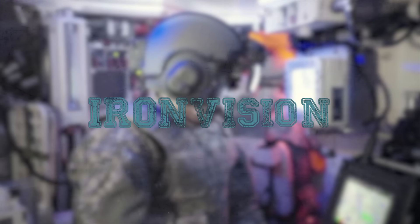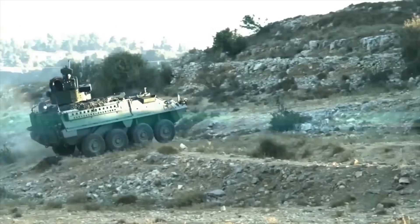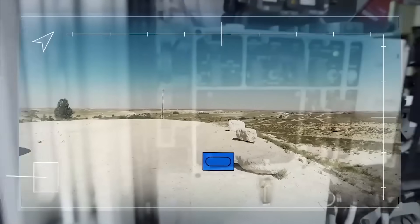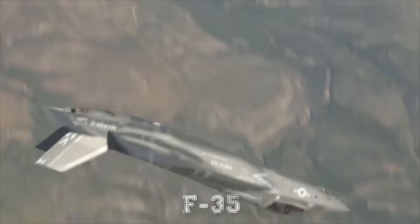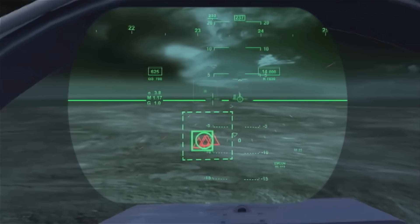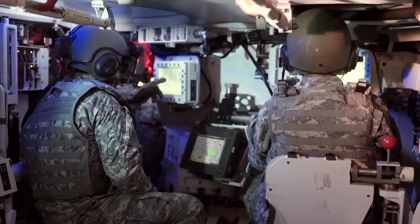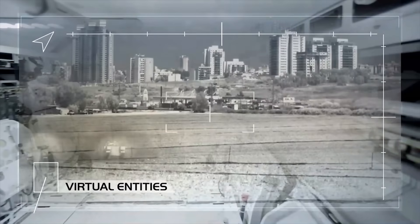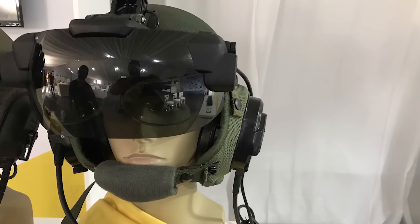IRON VISION. The Israeli Defense Forces are fielding a brand new helmet-mounted display dubbed IRON VISION, which gives buttoned-up tankers the ability to see through their vehicle, thereby offering 360-degree situational awareness. The system works much like the helmet-mounted display F-35 pilots use to see through the floor, sides, and nose of their plane's fuselage to better gauge where the enemy is in a fight. IRON VISION's 360-degree high-resolution imagery is projected in full color and zero latency to the wearer's visor, offering a bright and vivid display of the surroundings in both day and night and all types of weather.